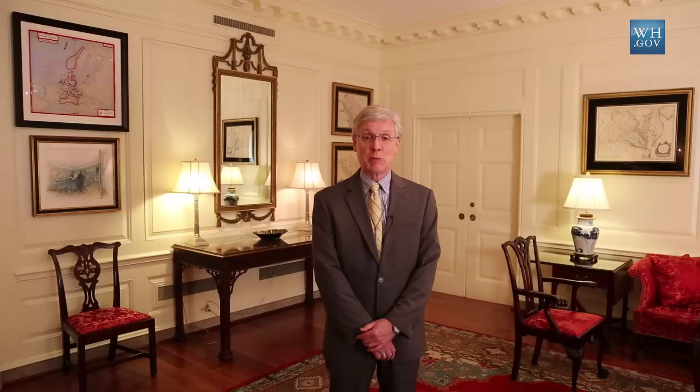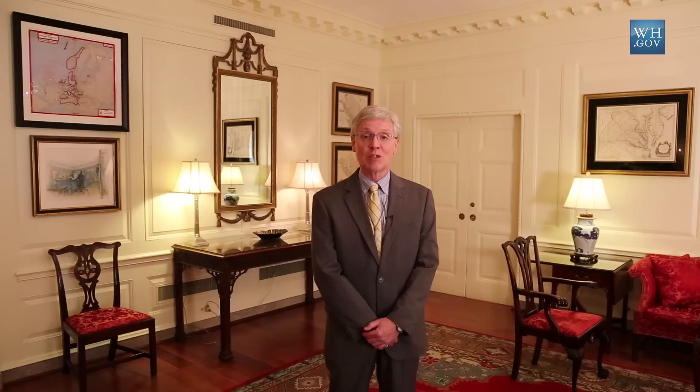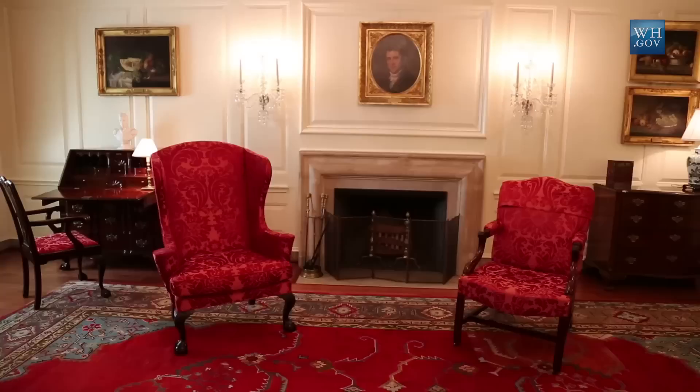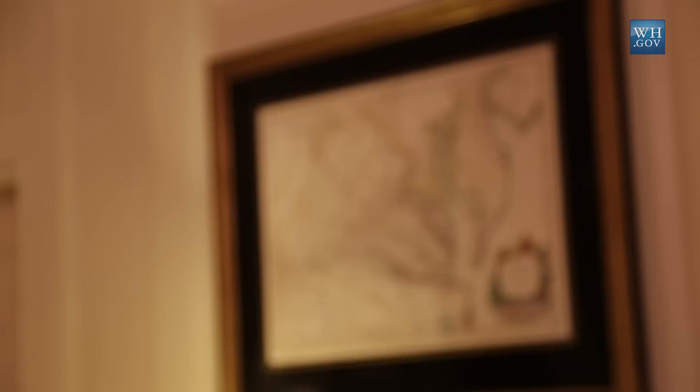After its use as the map room, this room has had other uses in more recent times. It was the original curator's office when Mrs. Kennedy created that position. In the Johnson administration it was used partly by the doctor's office next door and partly by the Secret Service, but then in 1970 it became a more formal but private drawing room. It was furnished in the Chippendale style to represent the late 18th century styles that George Washington and John Adams would have known, and it includes maps on the wall — one surveyed by Thomas Jefferson's father of Maryland and Virginia, and others of the city of Washington which include some images of the White House.